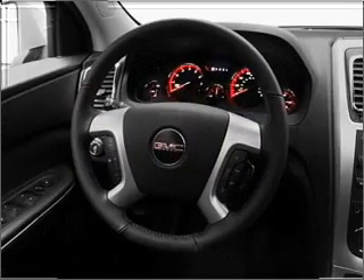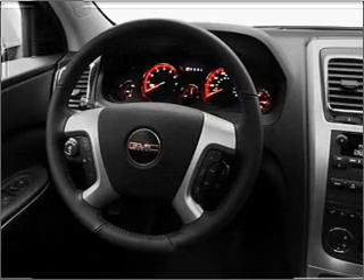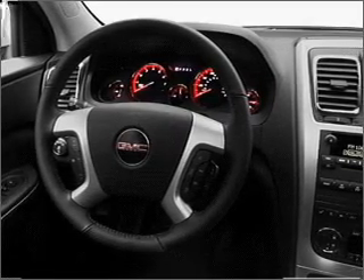Navigate to new destinations easily with the included GPS system. Premium wheels lend a distinctive appearance.